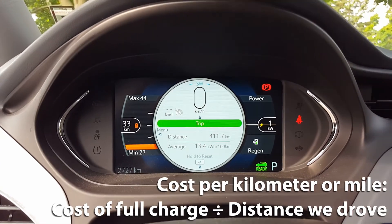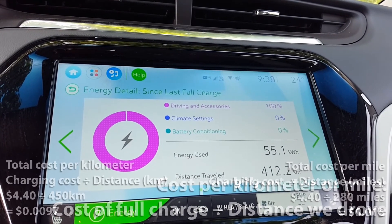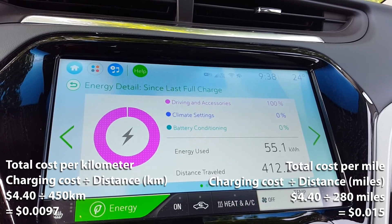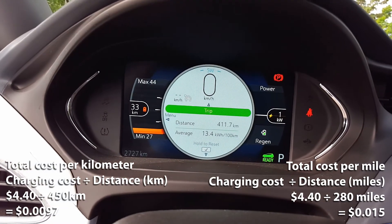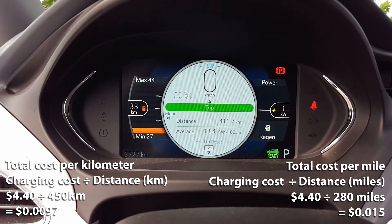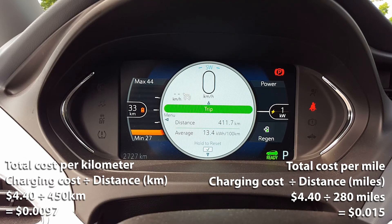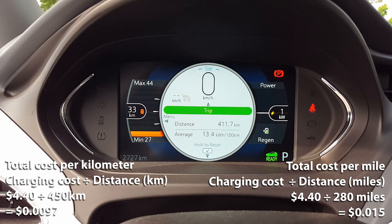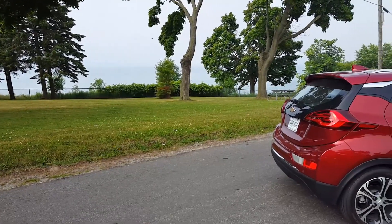Finally, we're going to calculate our cost per kilometer and per mile. We'll take our charging cost of $4.40 and divide that by the 450 kilometers we drove. So $4.40 divided by 450 kilometers gives us $0.0097 — that's less than 1 cent per kilometer. Now for cost per mile: $4.40 divided by 280 miles gives us $0.015, so that's 1.5 cents per mile. How does this compare to your fuel economy? Let us know in the comments below.